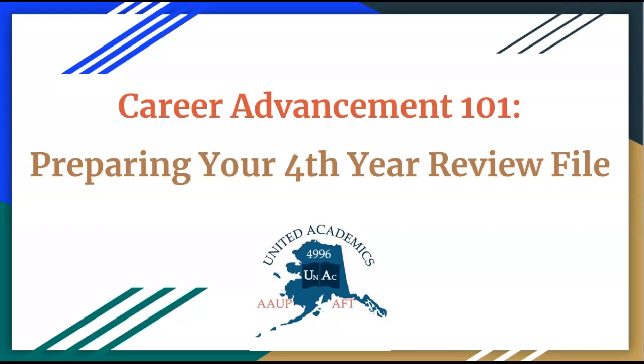Hello, University of Alaska faculty members. I'm Kate Quick, your United Academics Union Organizing Manager. This video, Career Advancement 101: Preparing Your Fourth-Year Review File, is designed for tenure-track faculty members preparing files for pre-tenure fourth-year review. We have separate videos for promotion and tenure, post-tenure reviews, and non-tenure track promotion. Those can be found on our YouTube channel.